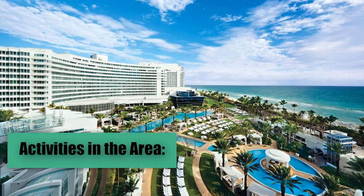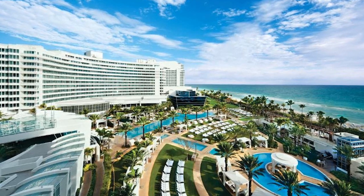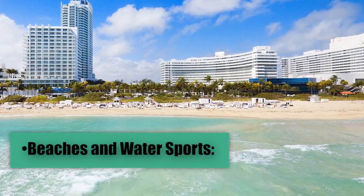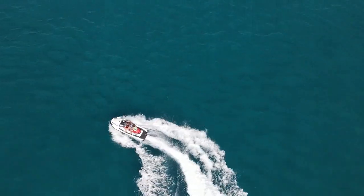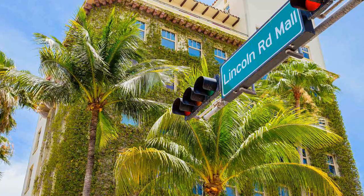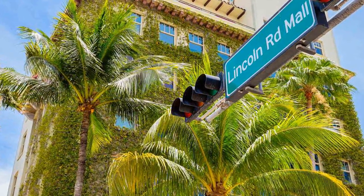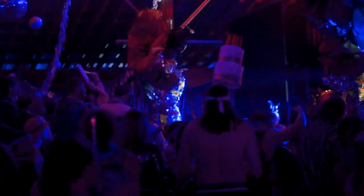Activities in the Area. The Fontainebleau Miami Beach Hotel's location allows guests easy access to a wide variety of activities and attractions. Guests can enjoy the beach right in front of the hotel, where activities like paddleboarding, jet skiing, and parasailing are offered. A short drive away are the luxury shops of Bal Harbour Shops and the boutiques of Lincoln Road. In addition to the famous Live Nightclub at the hotel, South Beach is known for its vibrant nightlife, with numerous clubs, bars, and live music venues.